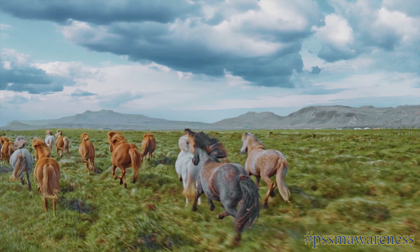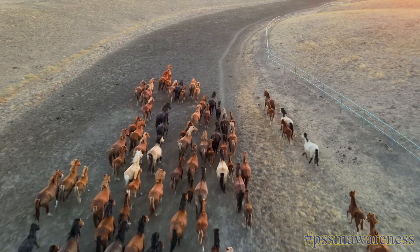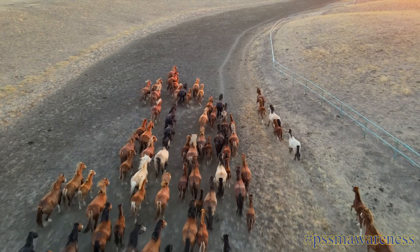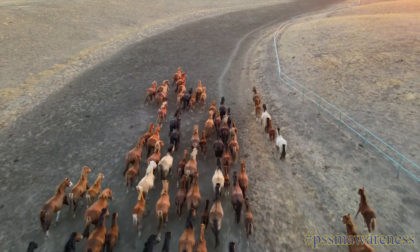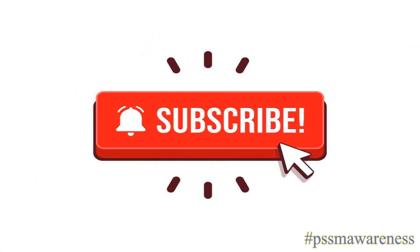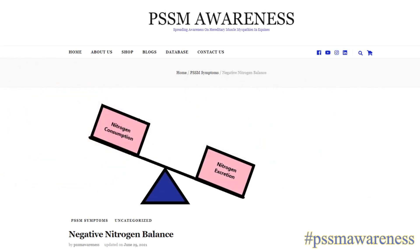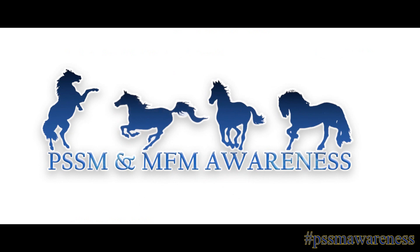And that concludes our video on negative nitrogen balance. We hope you found this video helpful and that you now have more of an understanding of what negative nitrogen balance is. Don't forget to like this video, subscribe, join our Facebook group, follow us on Instagram, and check out our website for all things PSSM, MFM, and RER. Thank you for watching.